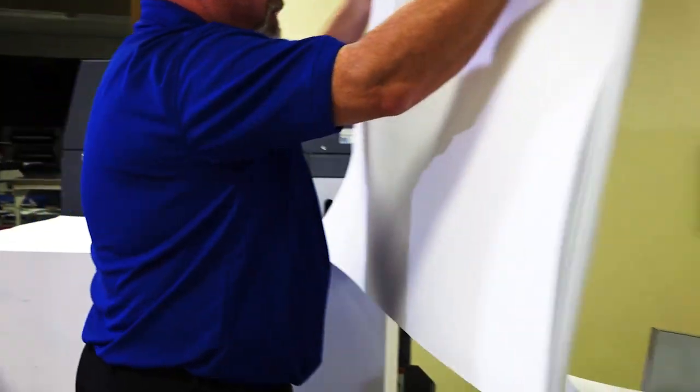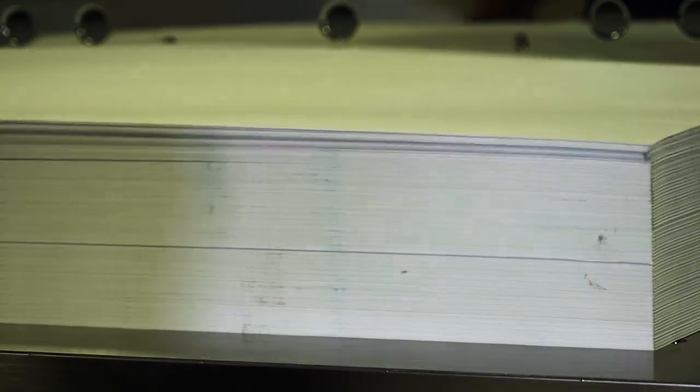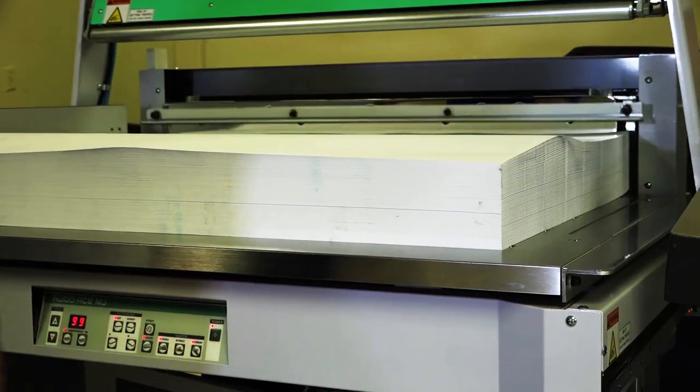Kudo is a 100-plus-year-old manufacturer of automated paper jogging systems and stock lifts that complement the Edotech cutting line. Kudo offers a wide range of models that simplify the jogging process, increase throughput, and minimize operator fatigue.